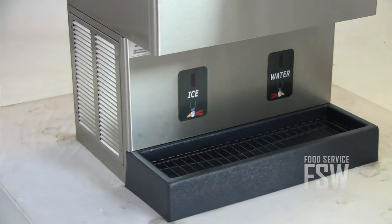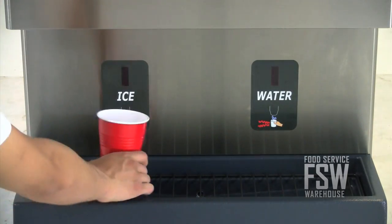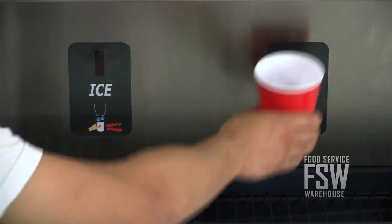The touch-free activation offers convenient one-handed operation, eliminating the risk of cross-contamination and improving sanitation. There are separate chutes for ice and water and plenty of room to fill large containers.